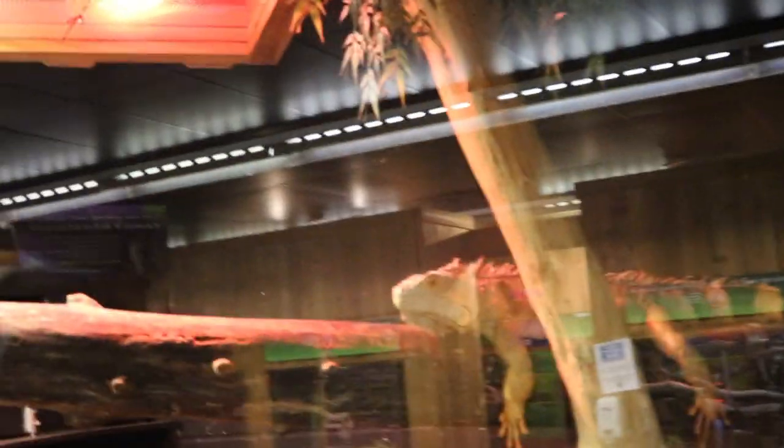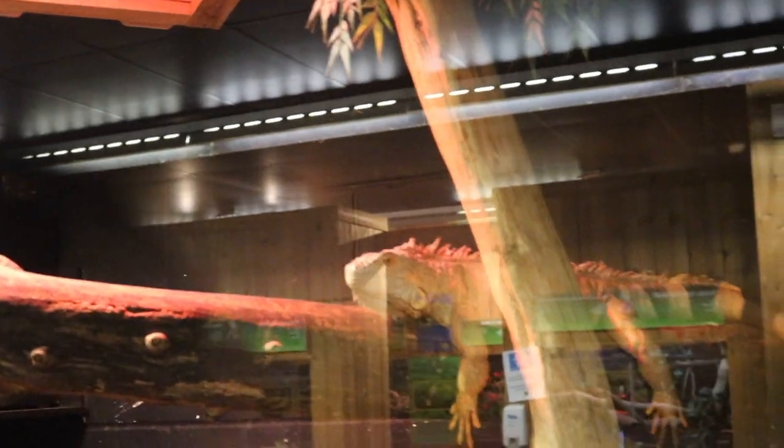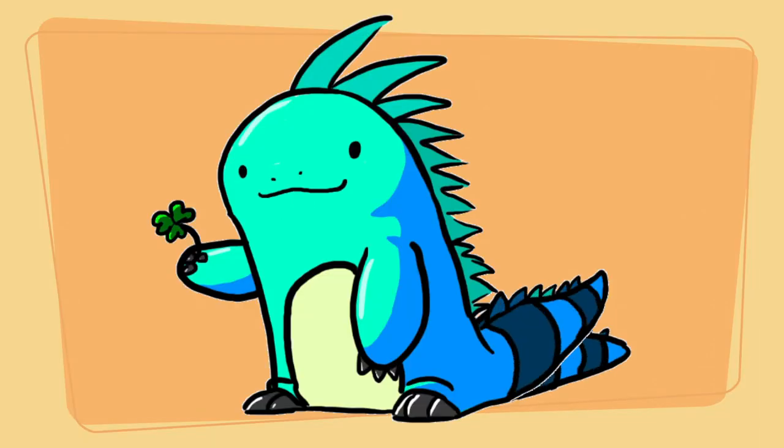This is an iguana. Did you know that iguanas have a third eye? It helps them detect the movement of a predator sneaking up on them from above.